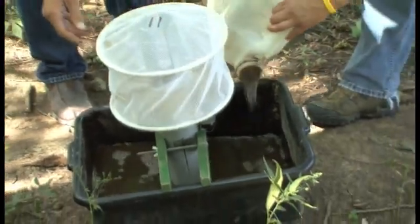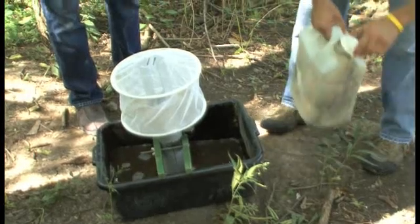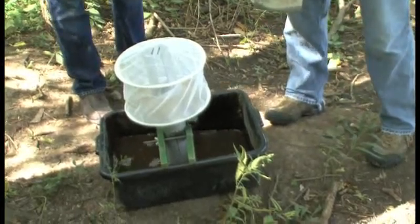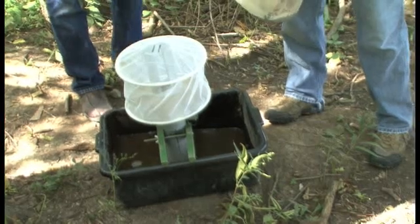The mosquito is attracted to that to lay her eggs. Is that pretty rancid? It is an infusion of pond water and guinea pig chow, which as it decomposes has a pretty offensive odor.